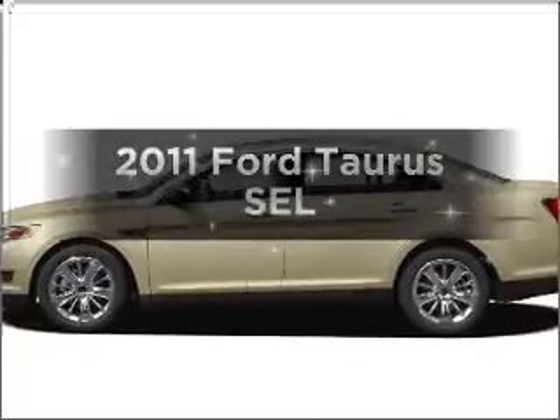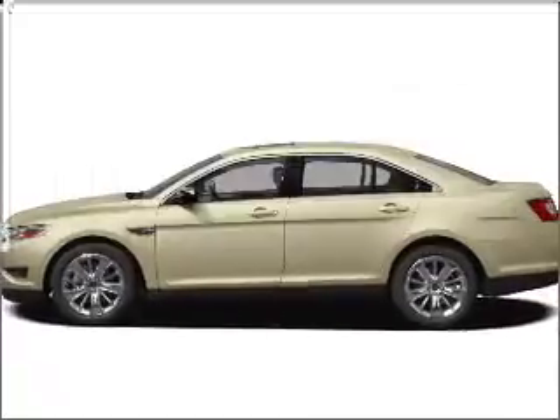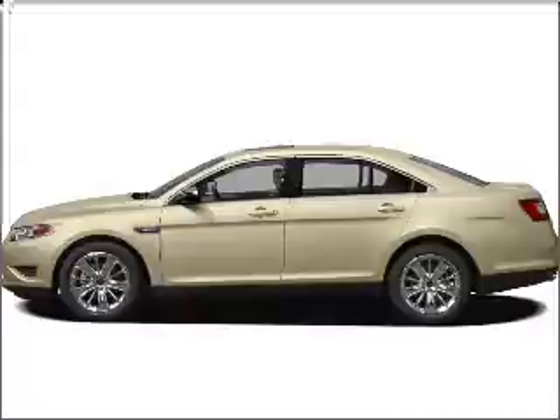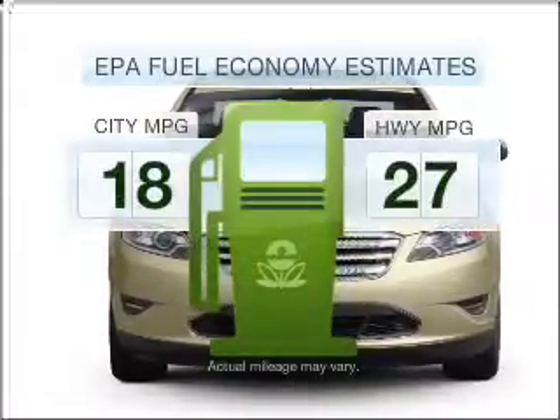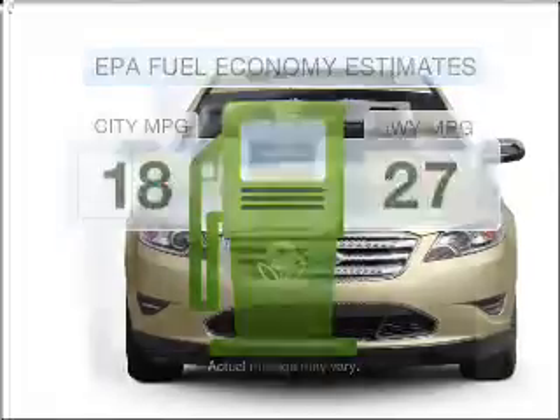Introducing the 2011 Ford Taurus. Find everything you want in a ride under one roof with this vehicle. Save your money — make less trips to the gas station to fill your gas tank when driving this fuel-efficient vehicle.